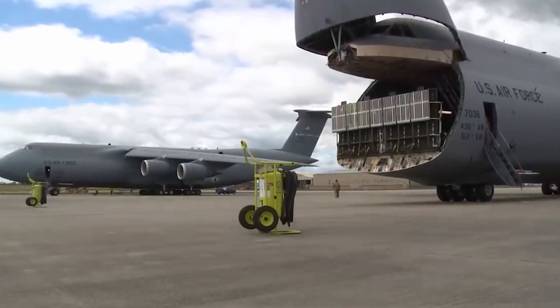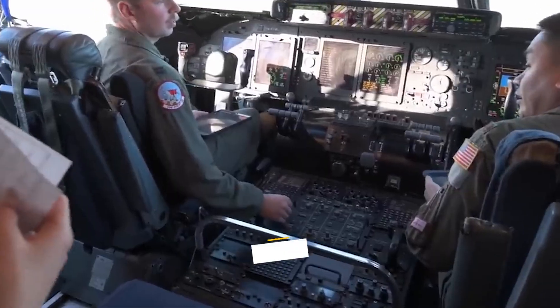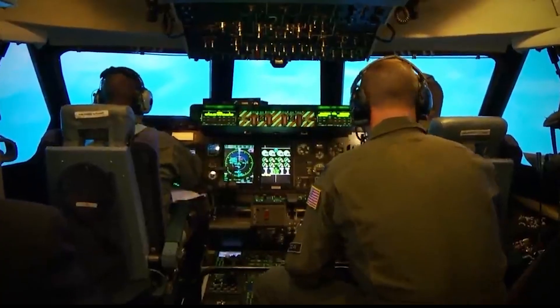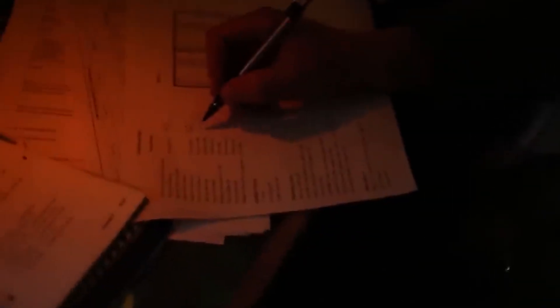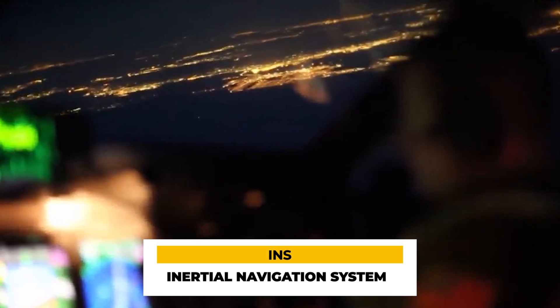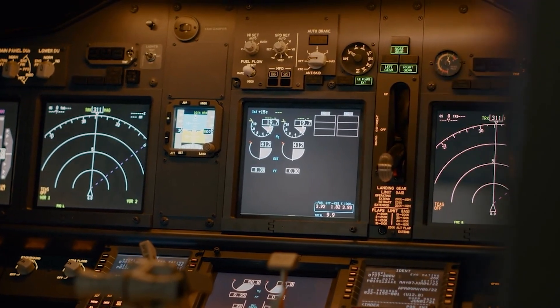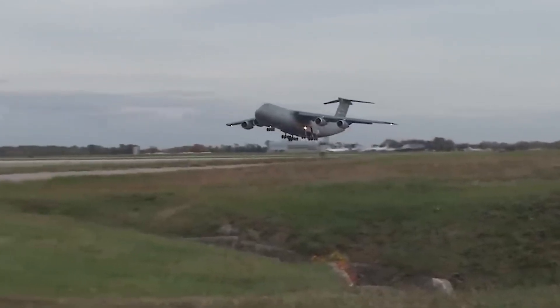The C-5 Galaxy's technological prowess extends to advanced systems for monitoring and navigation. The Malfunction Detection Analysis and Recording System, or MADAR, is a sophisticated automatic troubleshooting system that keeps a watchful eye on over 800 test points across the aircraft's various subsystems, ensuring operational integrity. The C-5 Galaxy is also decked out with state-of-the-art avionics, including a triple Inertial Navigation System (INS) setup that enhances its self-sufficiency and operational independence, allowing it to perform effectively without relying on ground-based navigational aids.